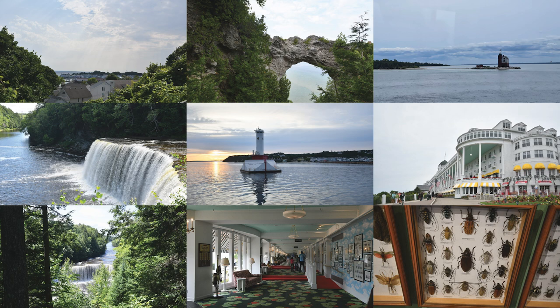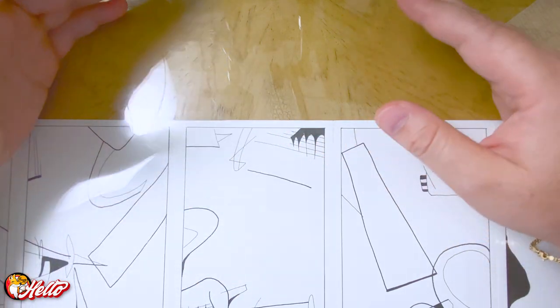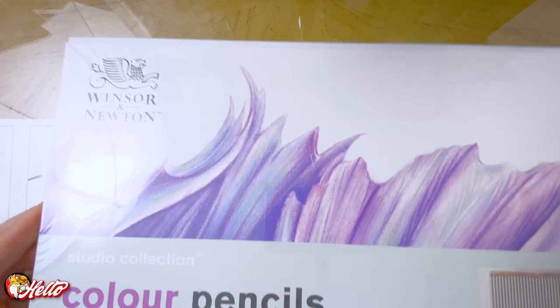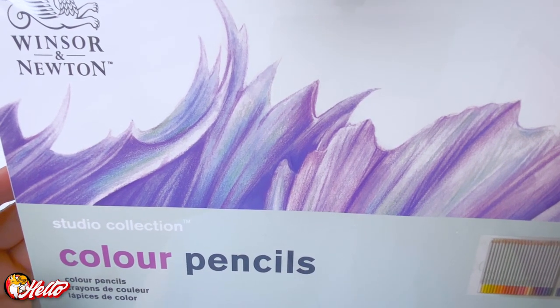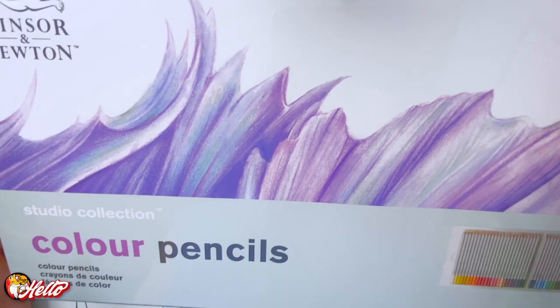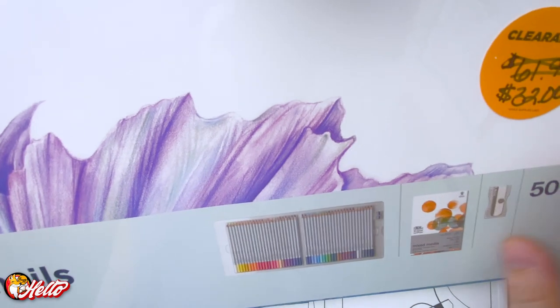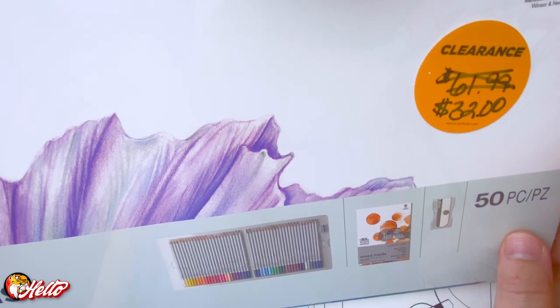Recently I was at the Blick Art Store nearby and I found some colored pencils in their clearance area. I was kind of surprised by the price, especially because they had three boxes sitting there. I picked up a box of these Studio Collections colored pencils from Winsor & Newton — 48 pencils with a book — and it was $32 for the whole set.